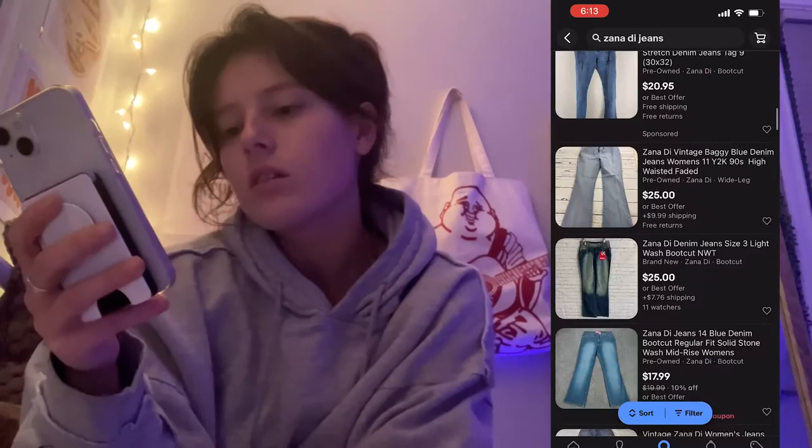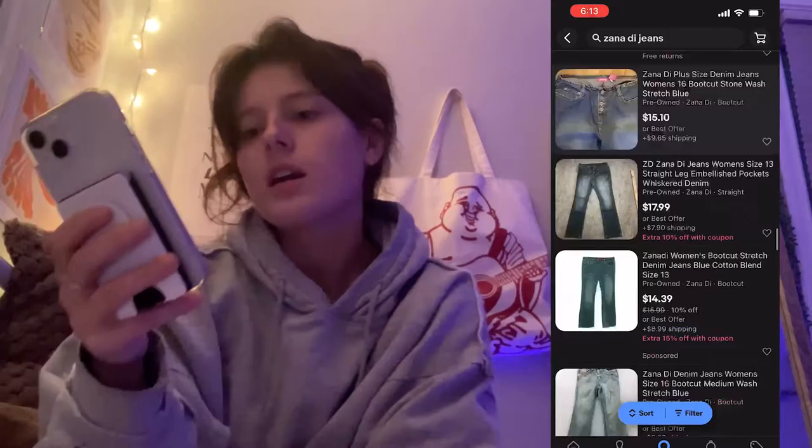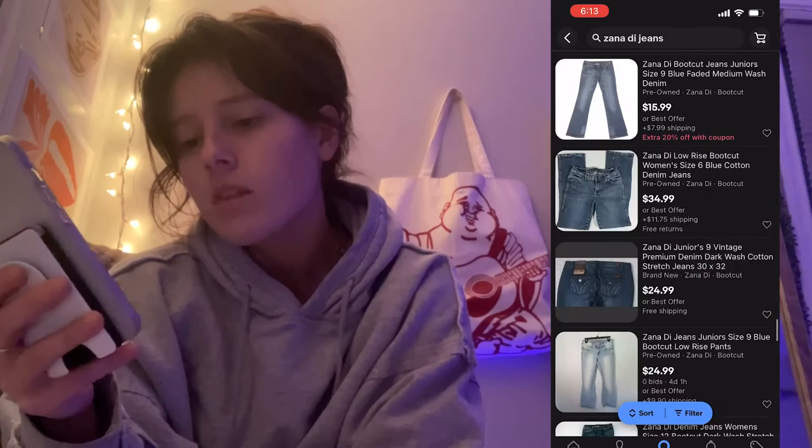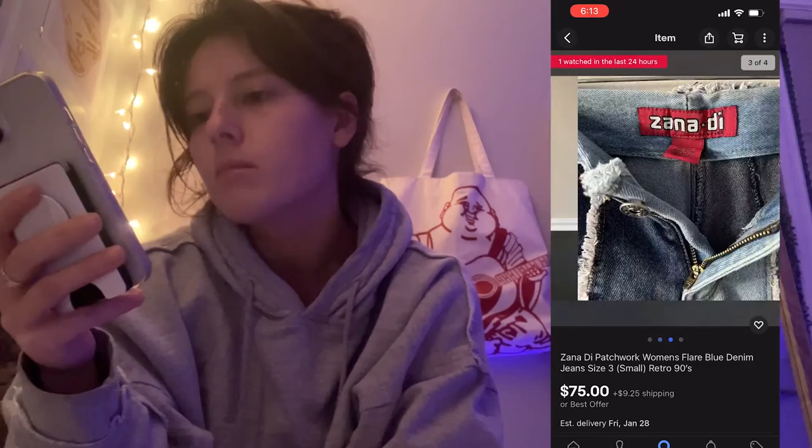A brand I didn't show in this video but that I look for often is Zana Di. It's a brand that thrived in the early 2000s, so you get that low/mid-rise flare tight fit — which I'm kind of on that wave. I'm pretty sure all the patchwork jeans on Shein are literally modeled after Zana Di jeans.